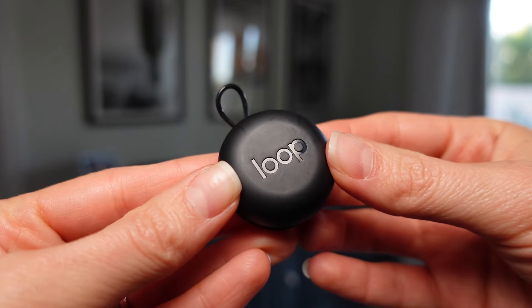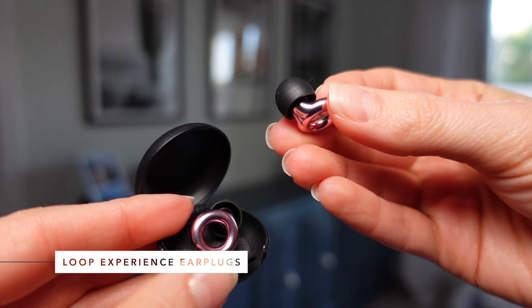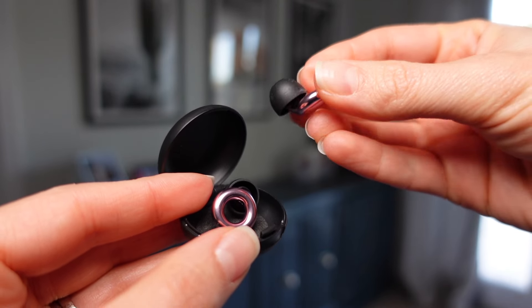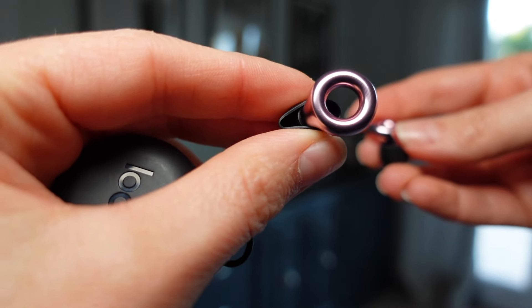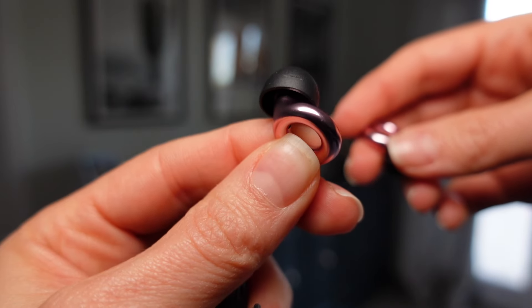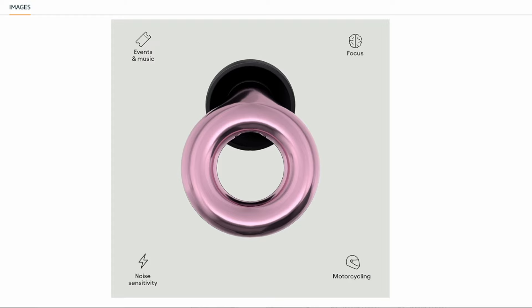Up next on my list of best travel tech are earplugs. When it comes to plane travel or loud environments like concerts or events you might be attending, my favorite earplugs are the Loop Experience earplugs. Loop Experience earplugs are high-fidelity, noise-reducing earplugs that make sure you still hear everything, just a little less loud. This little ring has some magic — it allows you to still hear what's going on, but it dampens the sound so it's safer for your ears. They have a noise reduction rating of 18 decibels, NRR of 7, and come in a bunch of cute colors.